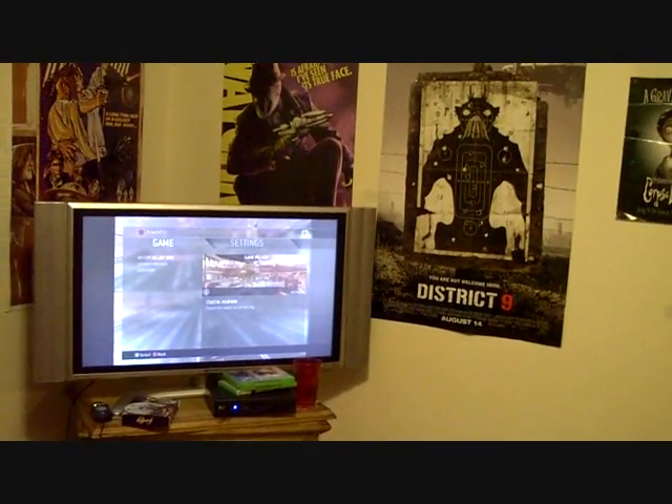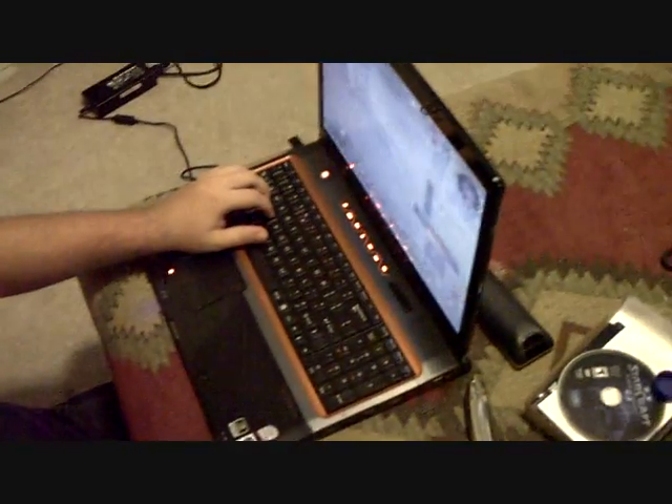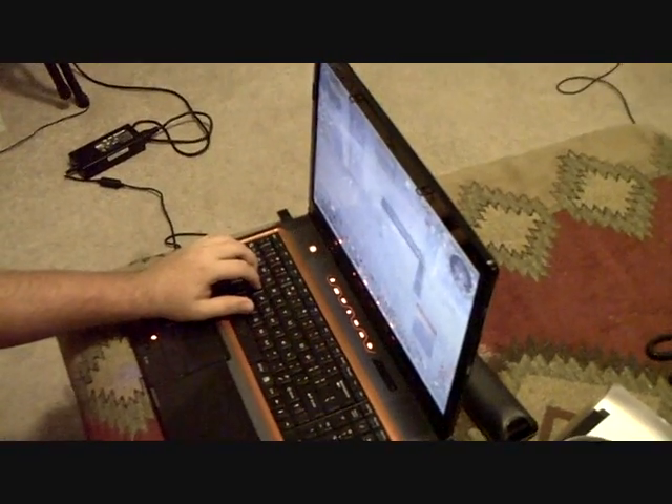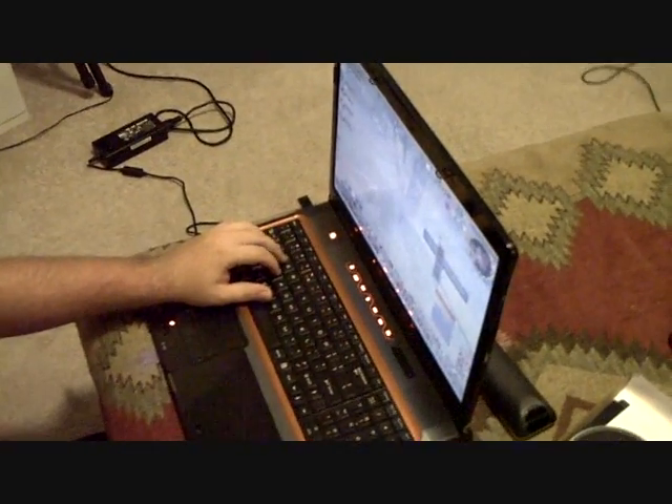We'll say we didn't beat it yet then. We don't have to find all this stuff. I don't know how we're gonna find it. We're gonna run around and look for it. We're gonna have to play through it again. No, I think you can just run around after. Alright, we'll see. We'll find out.